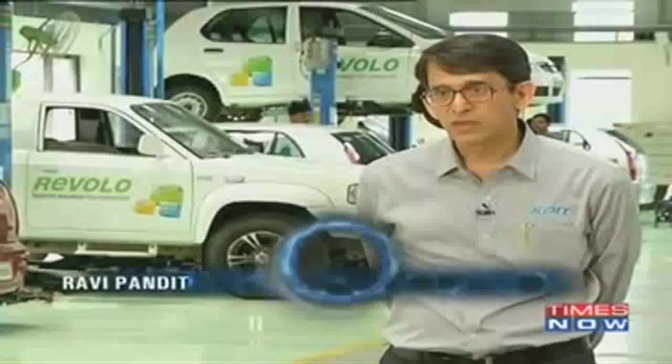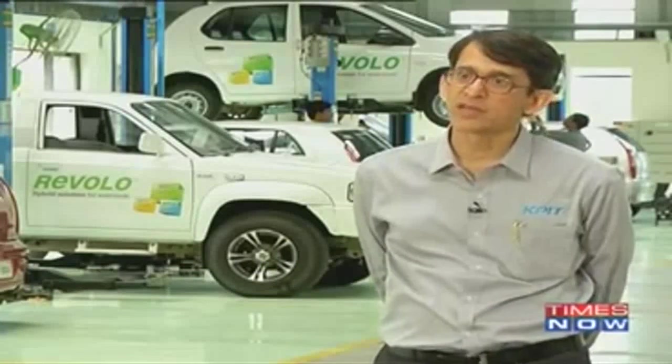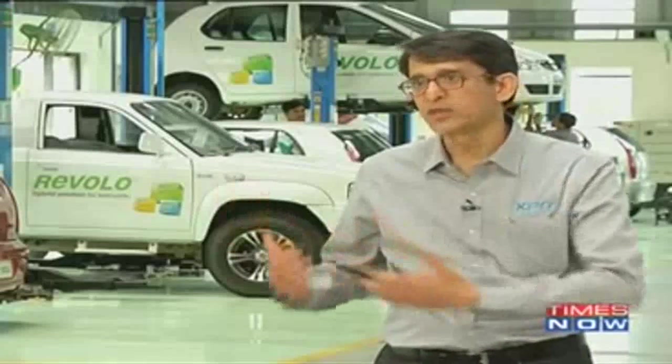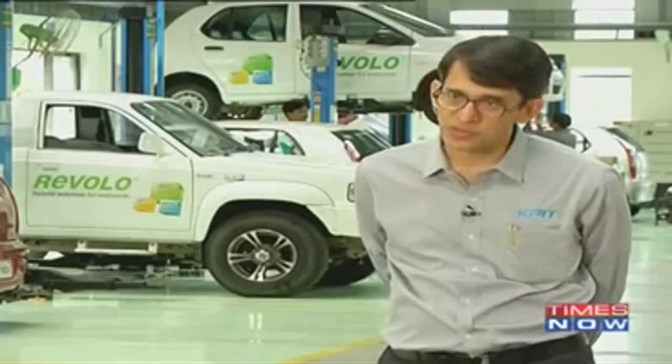Revolokit can be defined as a plug-in parallel hybrid. Essentially what it does is help the vehicle to run on normal fuel, like petrol or diesel, plus electricity. It's a combination of these two which helps run the vehicle, and it reduces fuel consumption by about 35%, reduces emissions by about 30%, and could reduce your fuel cost by about 25%.